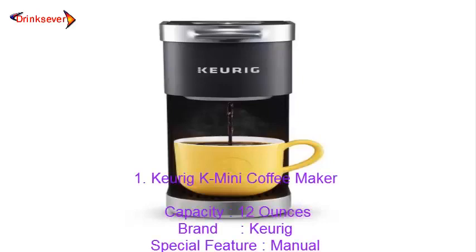Number 1: Keurig K Mini Coffee Maker. Capacity: 12 ounces. Brand: Keurig. Special Feature: Manual.